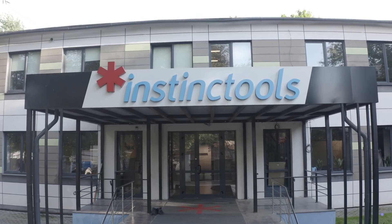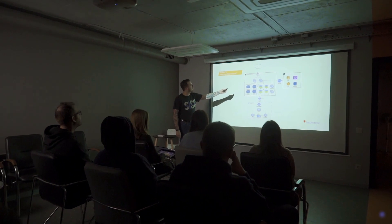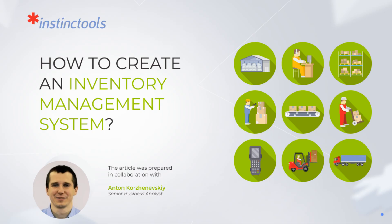Instinct Tools experts will guide you through each step, from initial planning to post-deployment support, ensuring your IMS drives efficiency and profitability. Read more on how to implement an inventory management system in a complete guide, written by Instinct Tools experts.